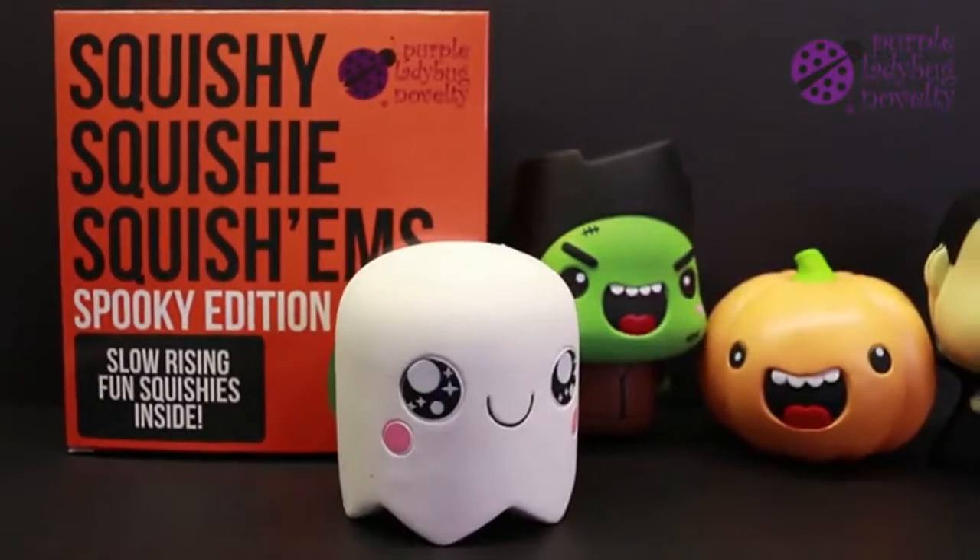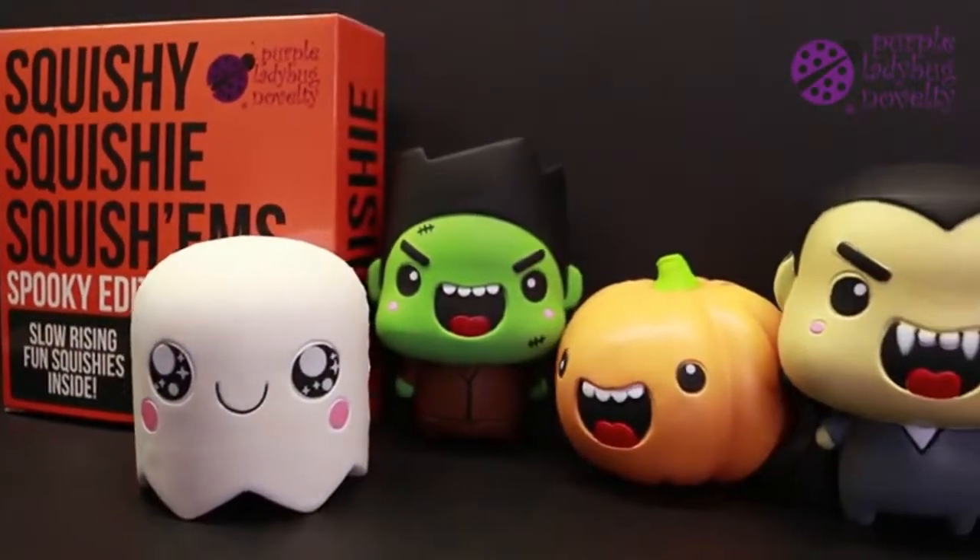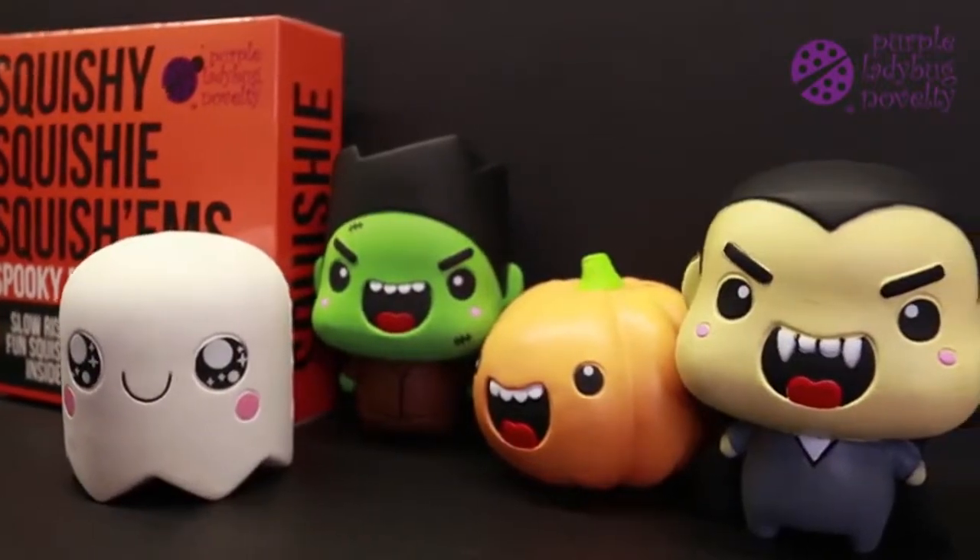Do you love squishies? Do you love Halloween? Then you're going to love Purple Ladybug Novelty's Squishy Squishems in the Spooky Edition.